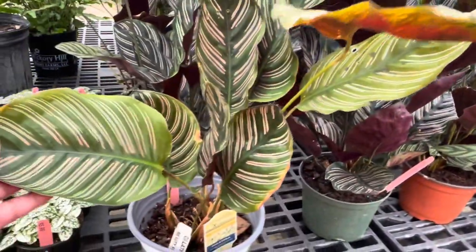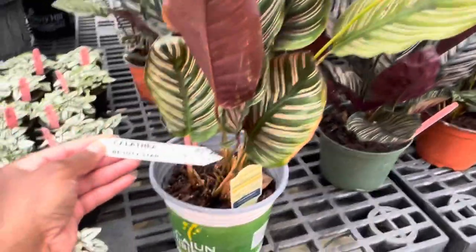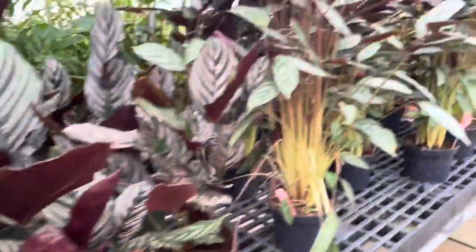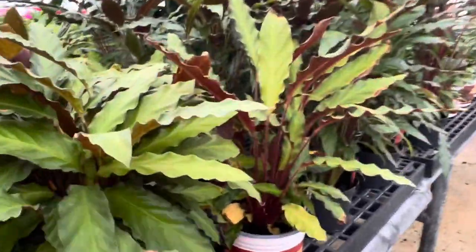Calathea — that's pretty. Calathea Beauty Star. More calatheas over here.